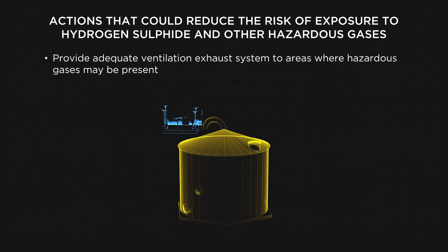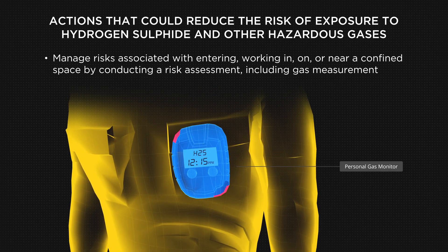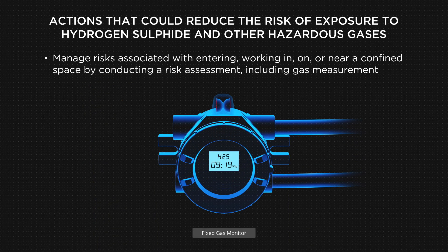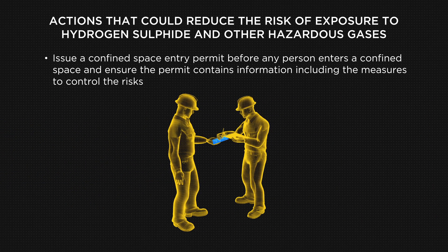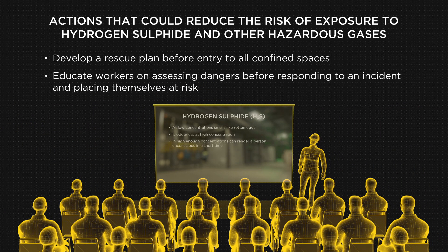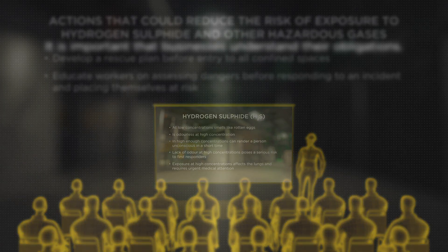Provide an adequate ventilation exhaust system to areas where hazardous gases may be present. Eliminate or manage the risks associated with entering, working in, on or near a confined space by conducting a risk assessment, including gas measurement before entering a confined space. Issue a confined space entry permit before any person enters a confined space and ensure the permit contains information including the measures to control the risks. Develop a rescue plan before entry to all confined spaces. Educate and instruct workers on assessing dangers before responding to an incident and placing themselves at risk.